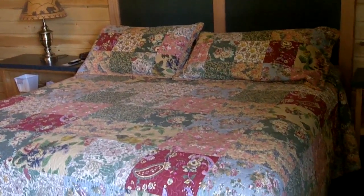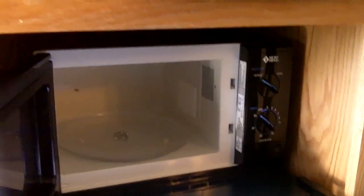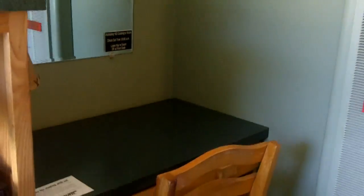That is a king size bed. We have here a refrigerator, pretty nice size. We also have a microwave — see how big that is. We have a television and we have a wall heater along with a small desk area.